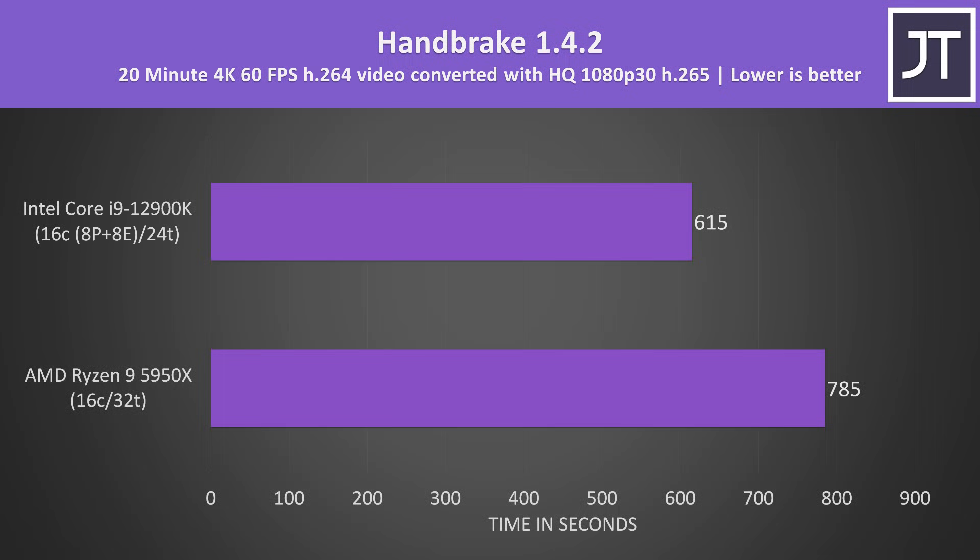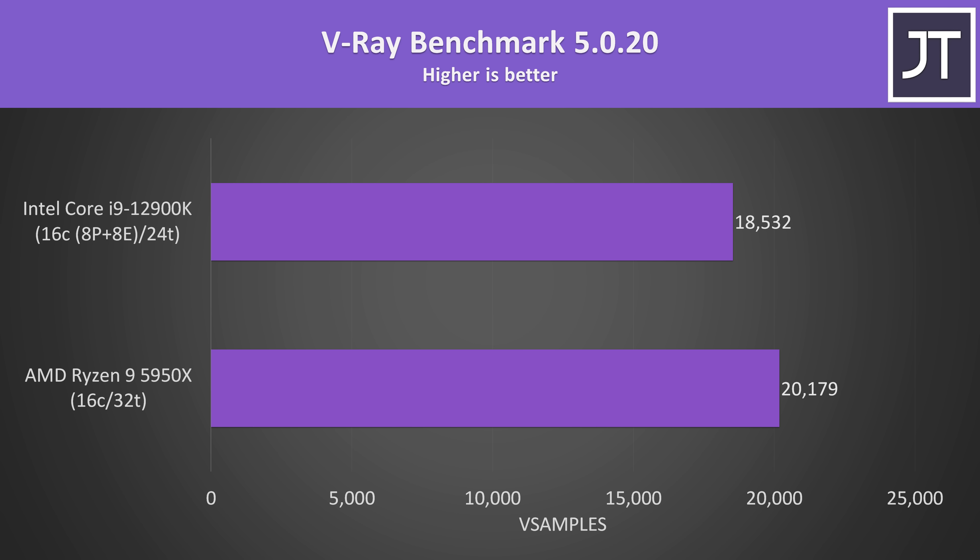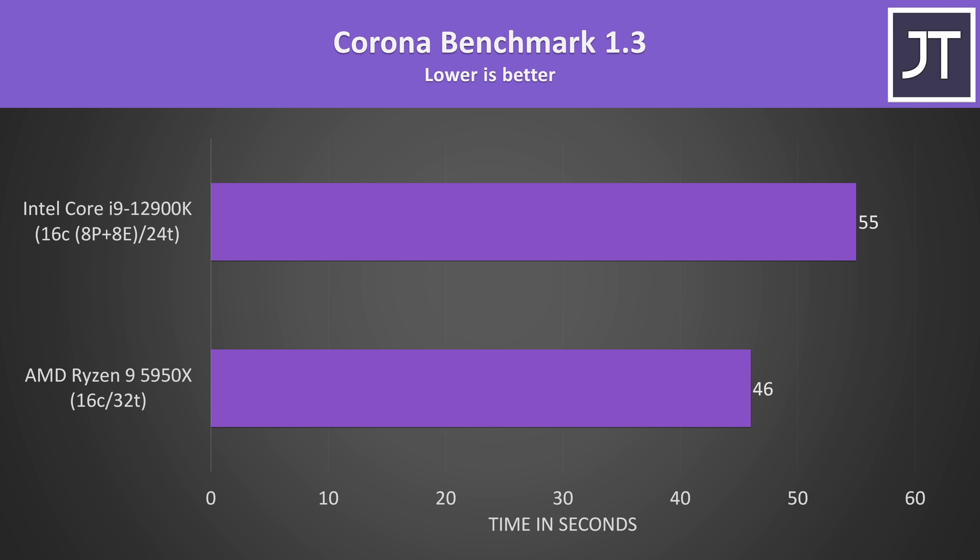Blender was tested with the open data benchmark. The i9 was completing the shorter BMW test a couple of seconds quicker, but was about 6% slower in the longer classroom test. The V-Ray benchmark is another thread-heavy rendering workload, and the 5950X was scoring about 9% higher. Likewise, the Corona benchmark was about 16% slower on the i9, so rendering tests like V-Ray and Blender generally come out ahead on the 5950X.